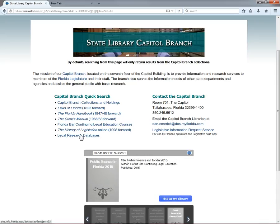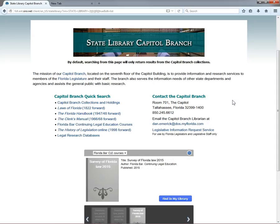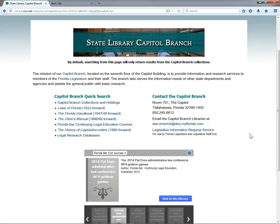The last link on this list takes you to our databases portal, filtered by subject, to show only government and law databases. The right-hand column includes the address and contact information for the Capital Branch, and a link to our Legislative Information Request Form. This form is for the use of the Legislature and Legislative Staff only. Other patrons should contact us using the phone number or email address listed here if they need assistance with the Capital Branch Collections.